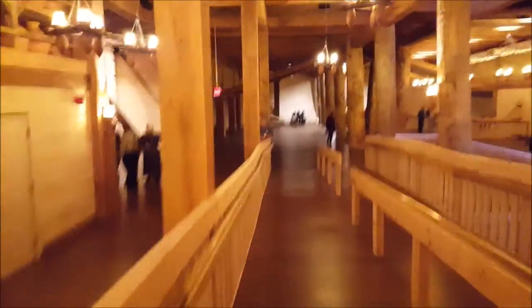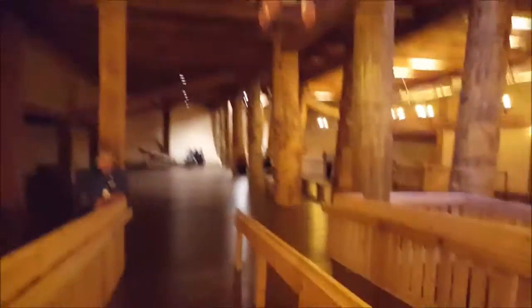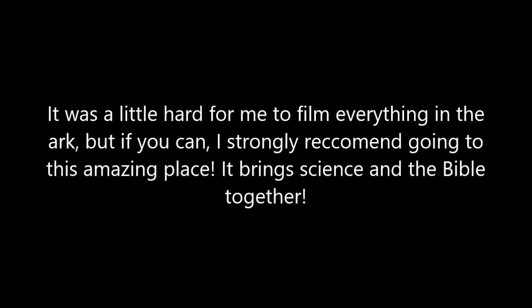Well guys, that's about it for what I can really show you. Some of the stuff you couldn't film. As I said before, this is still a work in progress — there's still all kinds of room that they haven't even taken up yet, which just goes to show you how massive the Ark really was, because this is all built to scale. If you guys enjoyed the video, leave a like. If you want to learn more about this place, it's in Kentucky. I'll see you guys later. Bye!